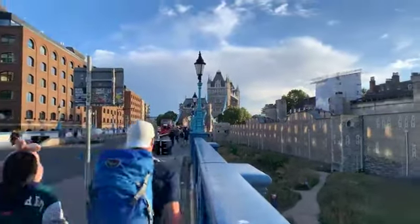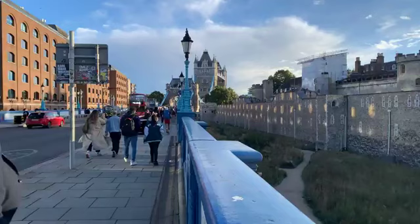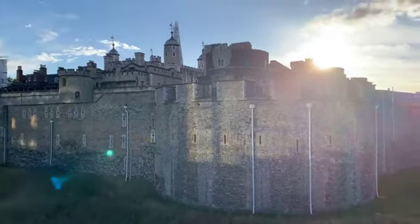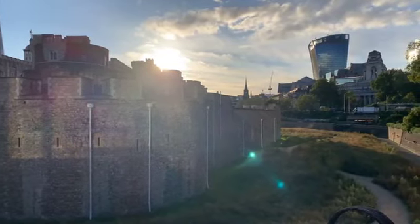Good evening to everyone. I've just been at work and I've been wandering the streets of London ever since, waiting for you lovely people to turn up so that I can show you around the Tower of London — the outside of course. They won't let me in the inside; I'm not smart enough. They've got rules. That's just the way things are in Britain.